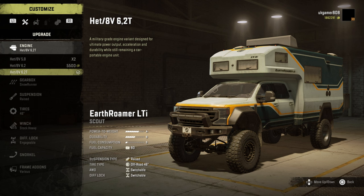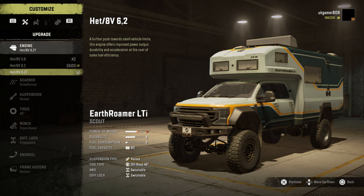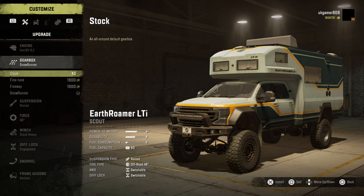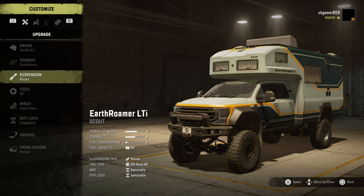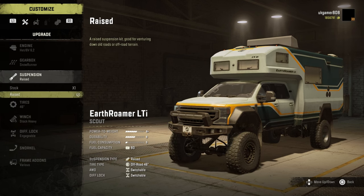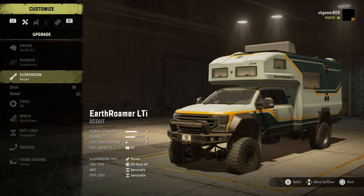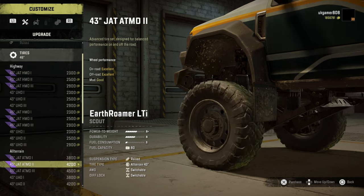The 6.2 engine seems to go well. Gearbox-wise we have the escaped gearboxes on it. Suspension — I've already added the raised suspension and you can see it is quite a significant lift. It seems to be pretty stable with that. Lots of different tire options available.